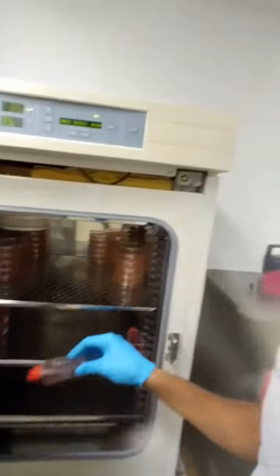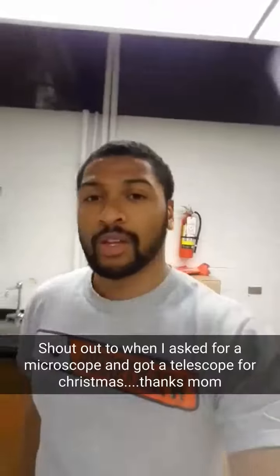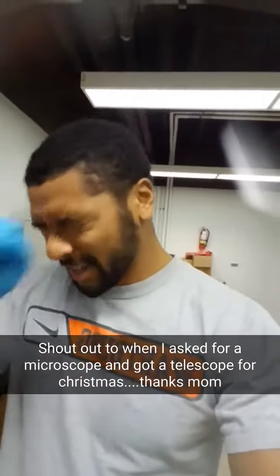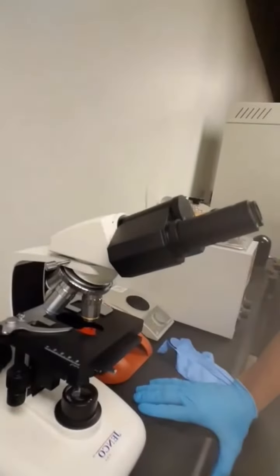Pretty much what I do is grow up cells and viruses and let them grow up in this chamber. You can't see my babies because they're microscopic — that's what microscopes are for. But if you take a look-see in our handy-dandy microscope, you get to see this.